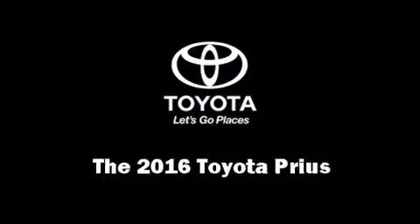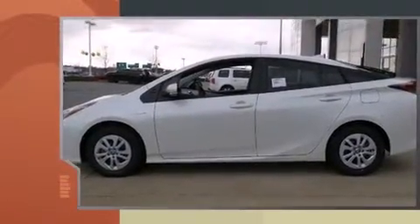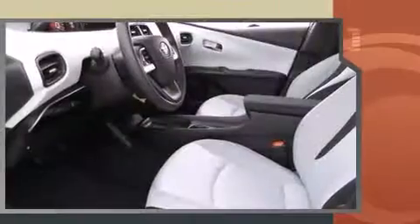The 2016 Toyota Prius. Smooth gear shifts are achieved thanks to the 1.8-liter four-cylinder engine, and for added security, dynamic stability control supplements the drivetrain.